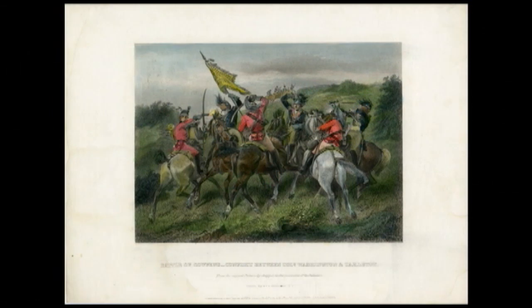Behind the militia would be regulars, and then there was cavalry in reserve. As things worked out, as soon as Tarleton — who was impetuous, and Morgan knew that — saw that first rank of Americans, the militia, break ranks and move, he thought it was time to move in for the kill.